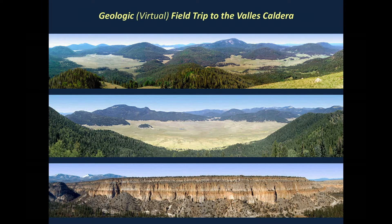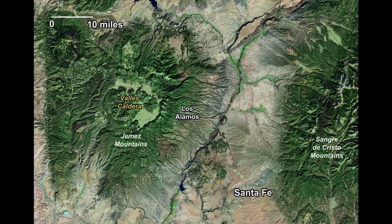In my opinion, the crown jewel of New Mexico geology is the Valles Caldera, located in the Jemez Mountains of northern New Mexico. Smack dab in the middle of the Jemez is a stunning volcanic crater, 12 to 14 miles in diameter, that formed during a catastrophic eruption about 1.25 million years ago.